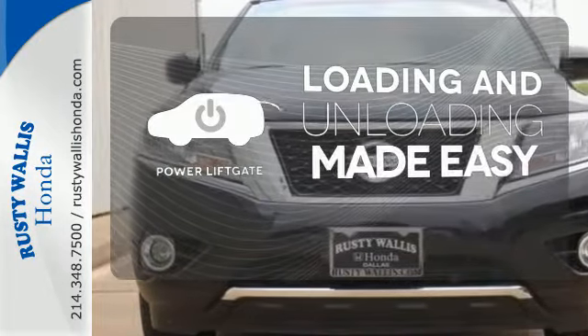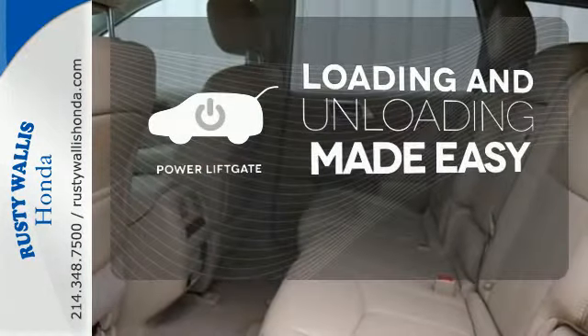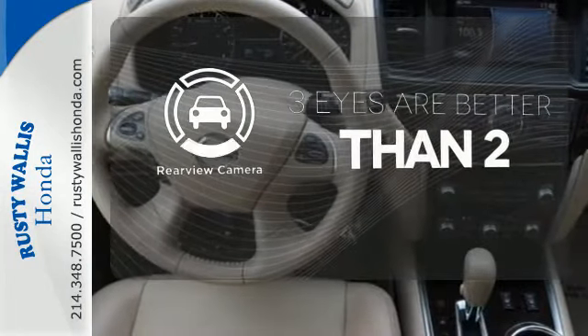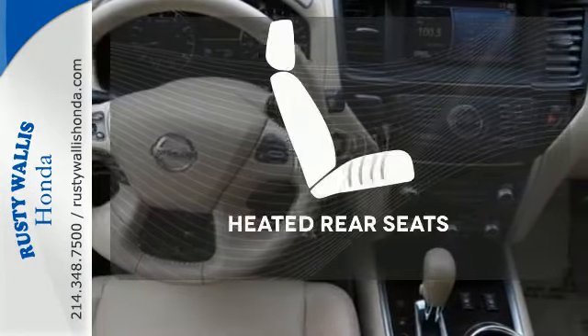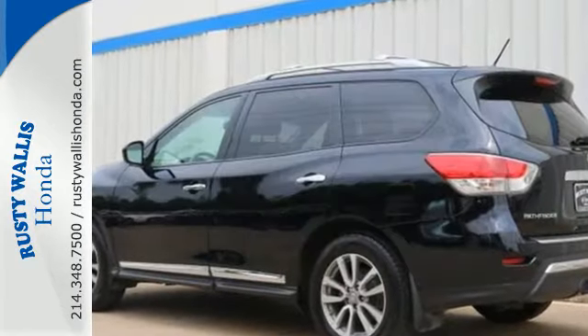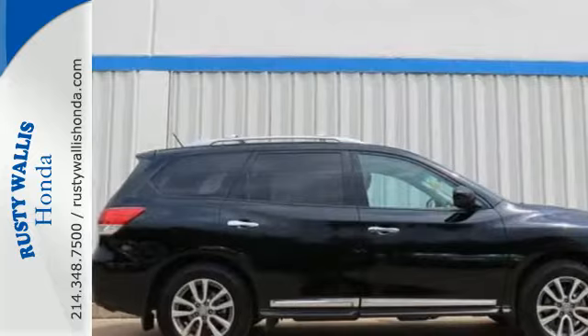Loading and unloading your vehicle just got easier. With the power lift gate, the backup camera gives you a clear picture of what is behind you. Ward off the chills for all passengers with the heated rear seats. An SUV that's as smart and as adaptable as you are.